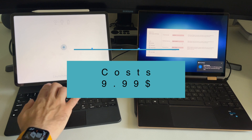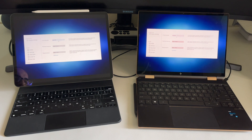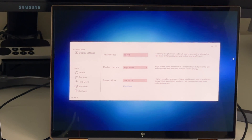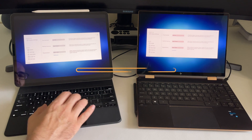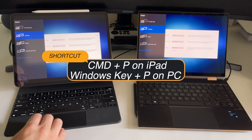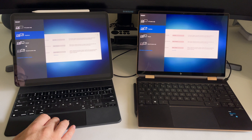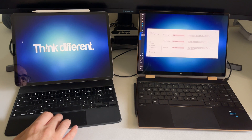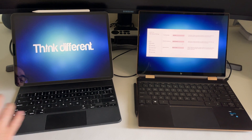Once the password is entered, turn Duet on on the iPad. As mentioned, Duet is an application that costs around $9.99. Once it's launched, you choose what type of screen you want — 60 frames per second, high power, and so on. I'm using Mirror mode here, but you can also use it as an extended display. Duet also utilizes the Magic Keyboard very well — double tapping switches to extended mode, and you can use the trackpad of both devices plus the mouse.